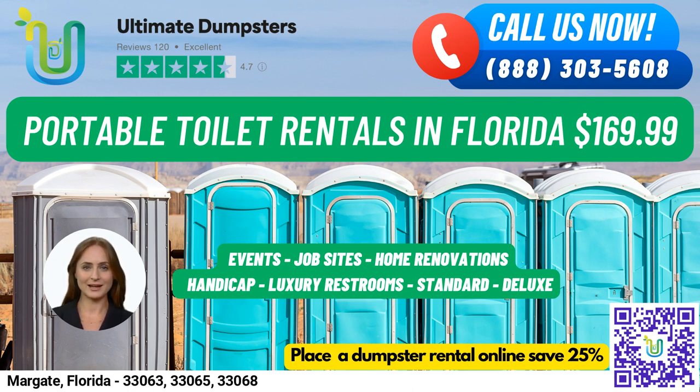You can easily check on your order status and make changes using our online portal, and we assign a dedicated project manager to every client. Speaking of portable toilets, we offer a range of options to fit your specific needs.